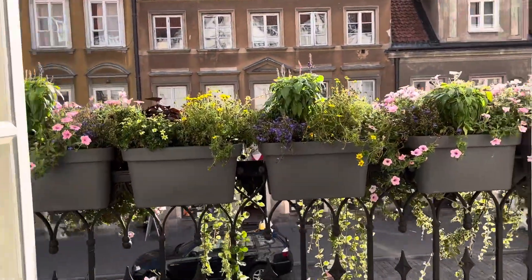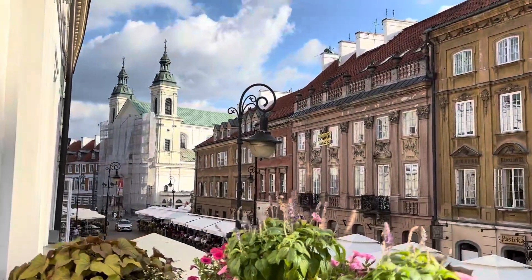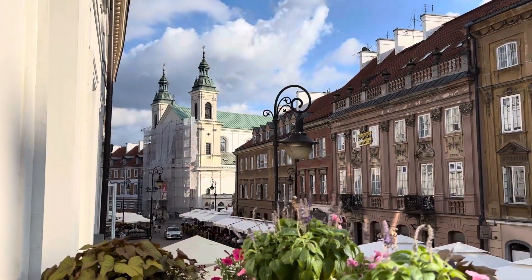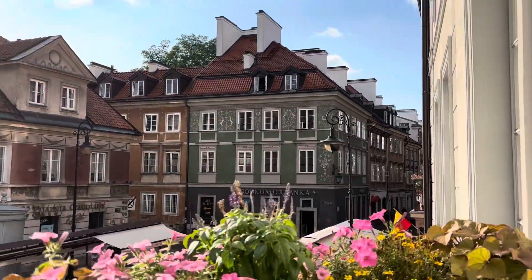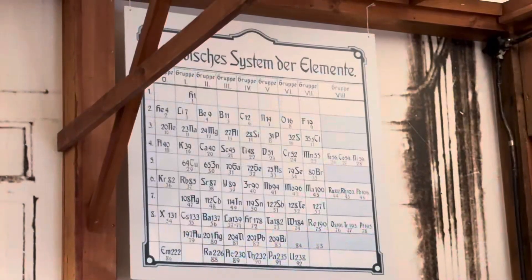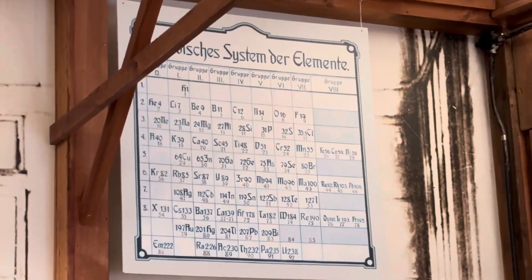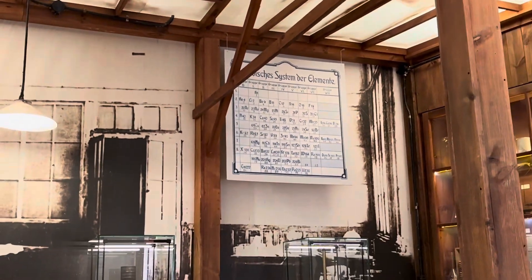We have a beautiful view outside from Marie Curie's maternal home. This is a German periodic table and it doesn't consist of polonium, while polonium was already discovered six years before.